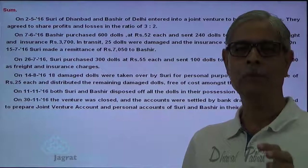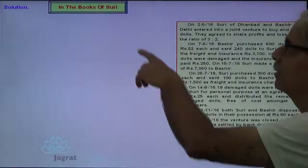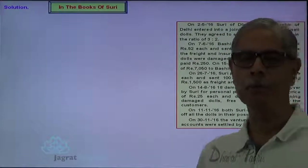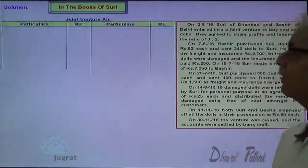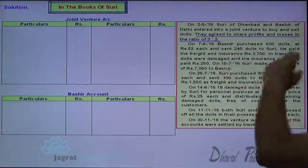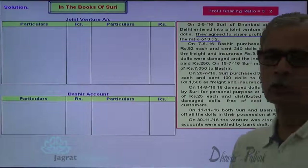Now I am going to prepare, first of all, the books of Suri on the basis of these transactions. In the books of Suri, two accounts will be prepared: one joint venture account and second, Bashir account. Both of them have agreed to share the profits and losses in the ratio of 3 to 2, so I write the profits are in the ratio of 3 to 2 at the top.